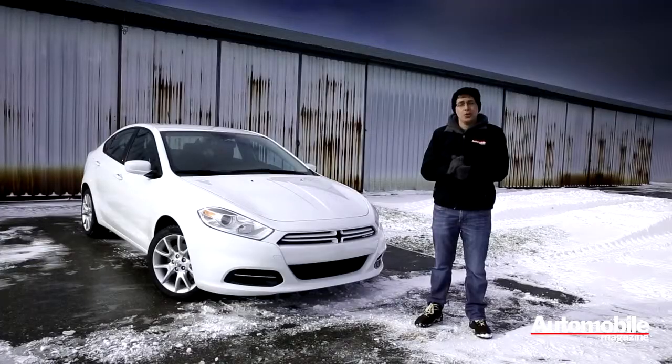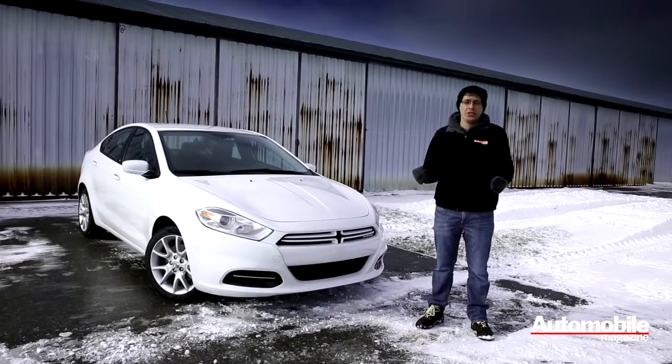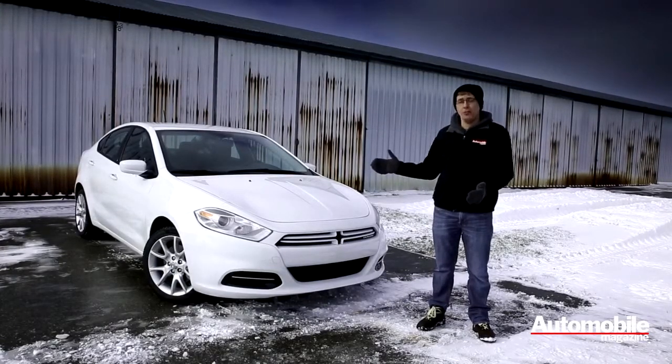All told, our Dart costs $23,195. We think that's a reasonable price to pay considering we've got a lot of equipment and it's a relatively big car for the compact segment.